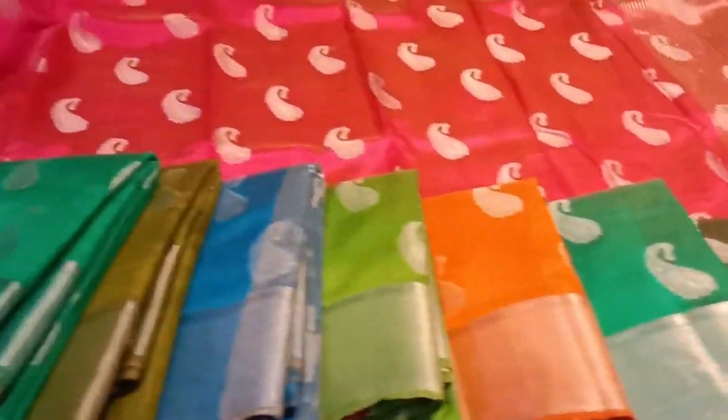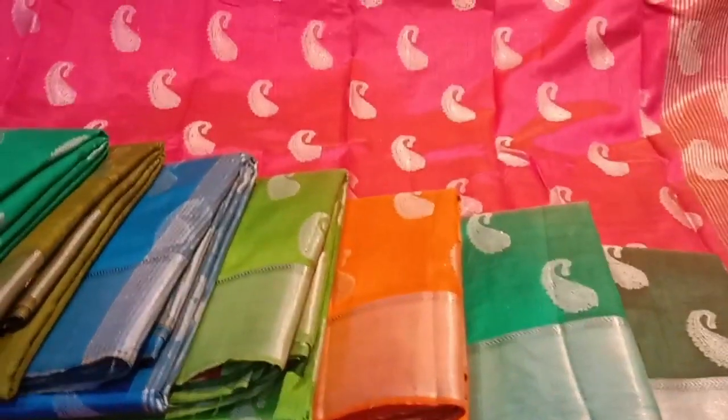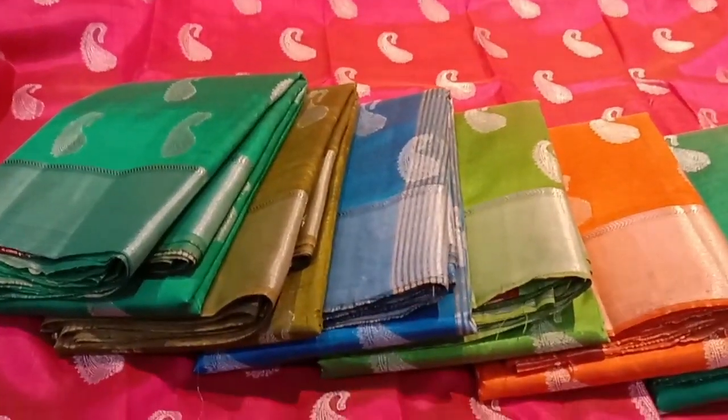Cost is 1180 with free shipping. There are a lot of collections available in the shop. Please visit Bombay Sari House and subscribe to our channel.